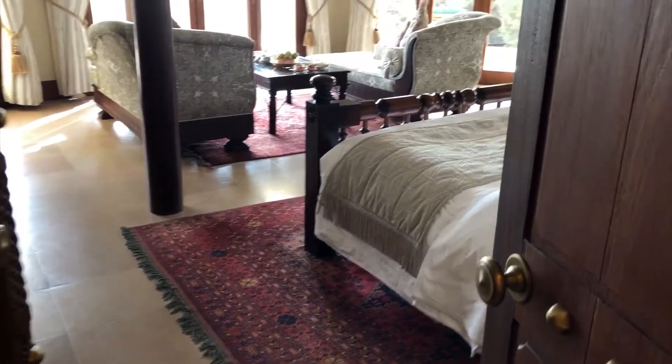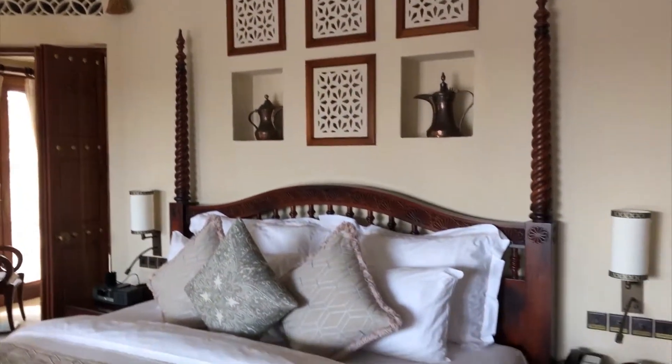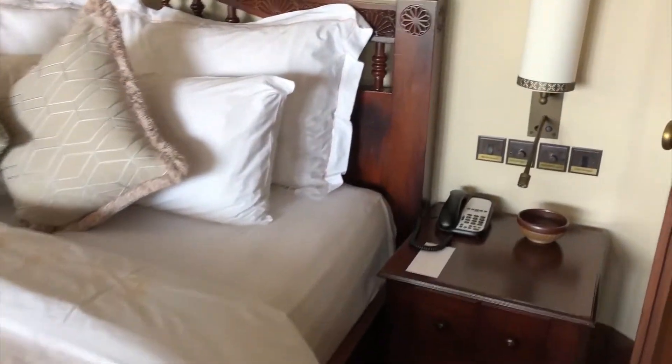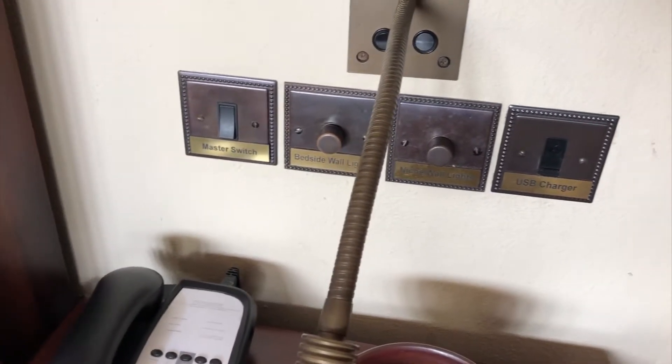Moving on, this is the desk area — it's pretty simple. And this way it goes to the bedroom. Here's the king-size bed — very huge, very comfortable. I love the decorations; it's very old-school but not dated in my opinion. They have some modern amenities here as well, so you get a USB charger and all the controls next to your bed.